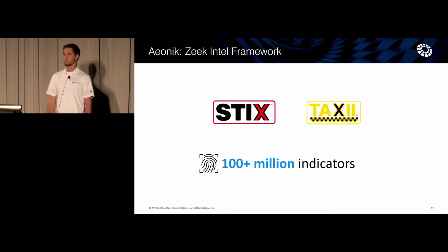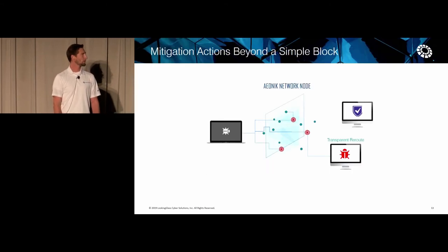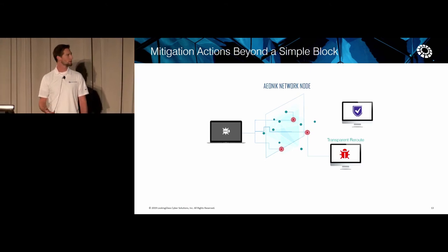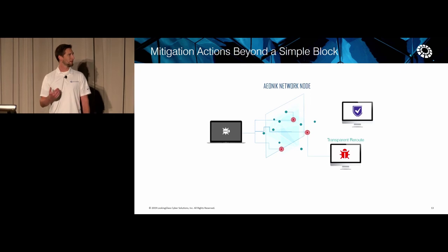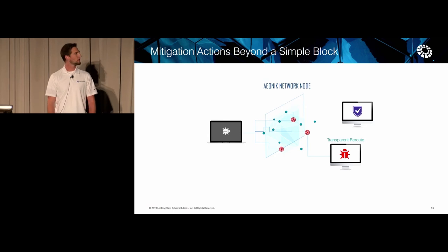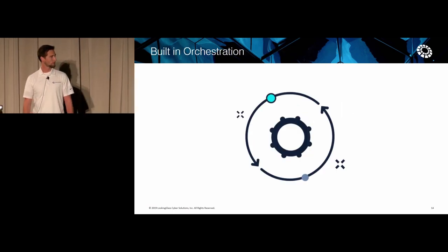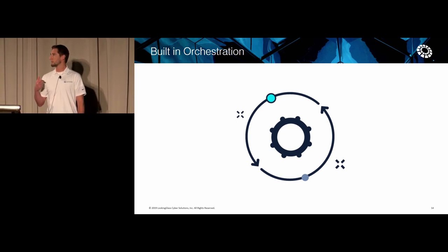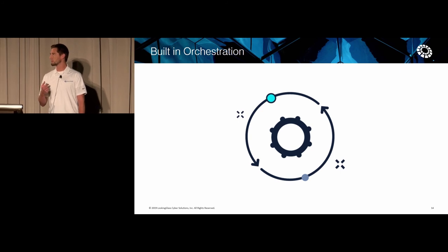We've rewritten the Zeek Intel framework to be STIX 2.1 and TAXII 2.1 compatible and also handle 100 million signatures. Our mitigation actions go beyond just simple block or allow — we really wanted to turn the tide on the adversary, making them think they're successful with transparent routes and overwriting DNS responses and so forth. One of the things we've really focused on is decreasing the time between detection and response, so we've built in orchestration within our platform as well.